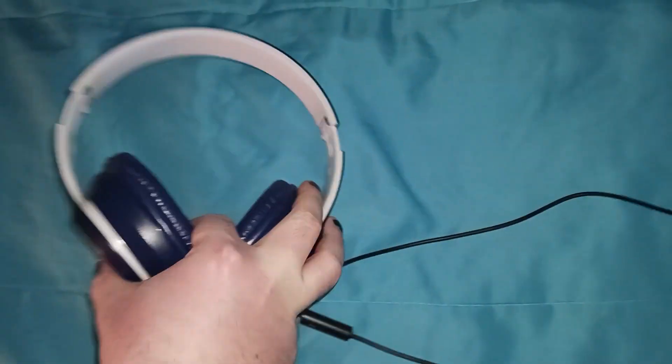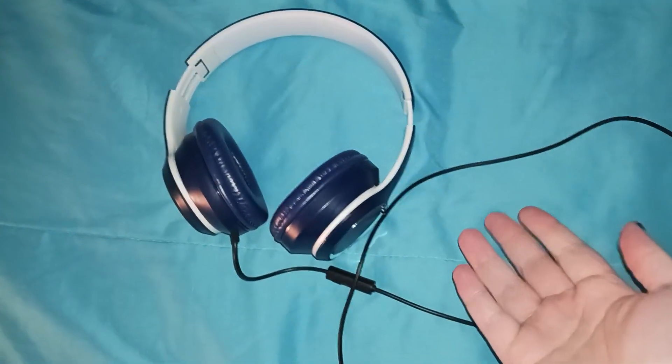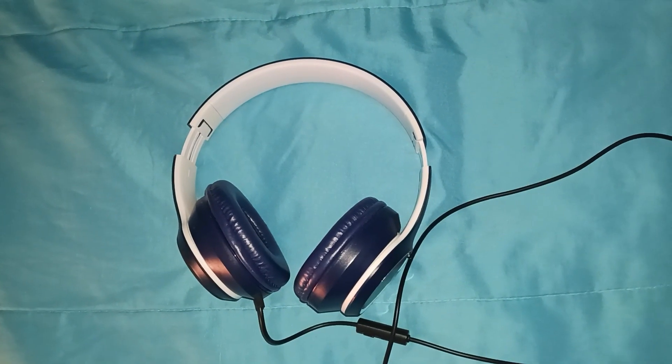They were seemingly a casualty of the supply chain crisis, as I couldn't find them after months of visiting three different Five Below locations. Fortunately, my patience was rewarded in the long run. I present to you for the first time ever on YouTube a proper audiophile review of the Bass Jack Superior headphones. Why? Because even a pair of $5.25 headphones deserves a proper chance.